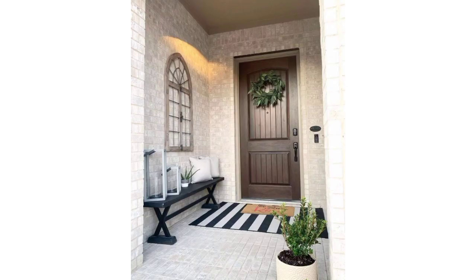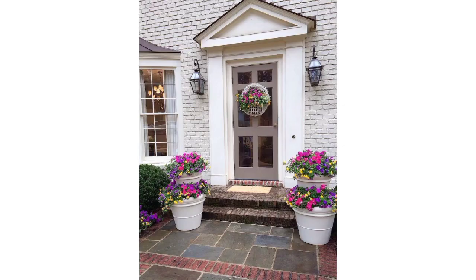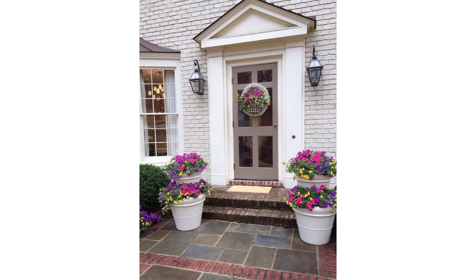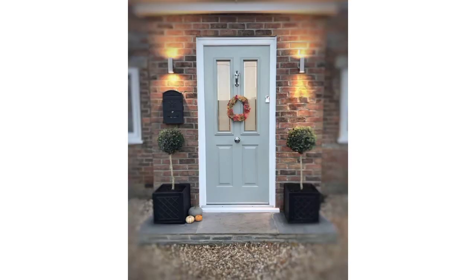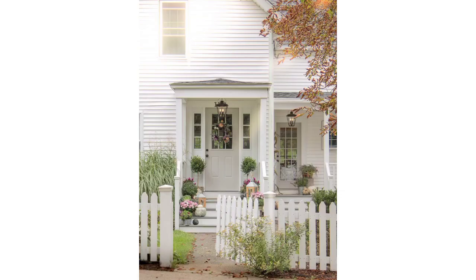Front porch decoration can really enhance the curb appeal of your home and create a welcoming entrance for guests. Add creativity with potted plants or hanging baskets — choose plants that suit your porch's light conditions. Place an outdoor rug at the entrance to add color and texture. Include a small bench, rocking chairs, or a porch swing for a cozy sitting area, adding a charming and relaxing touch to your front porch.